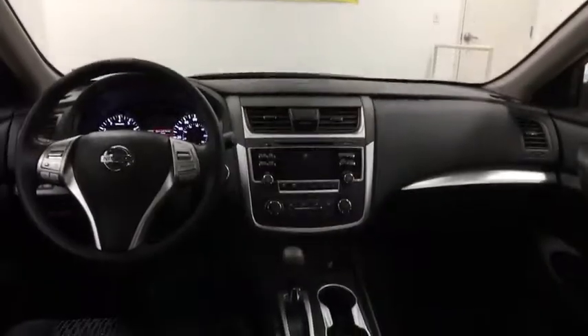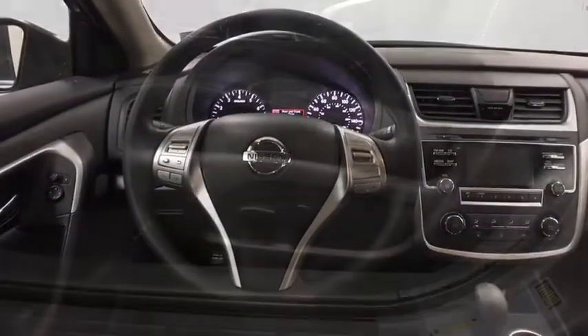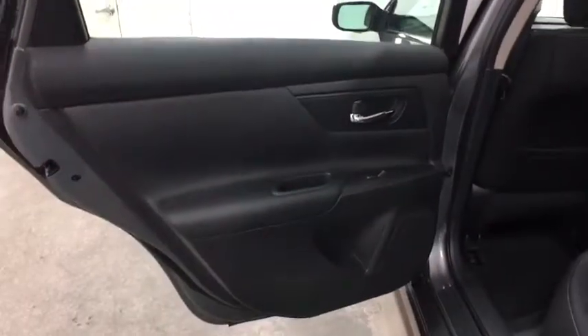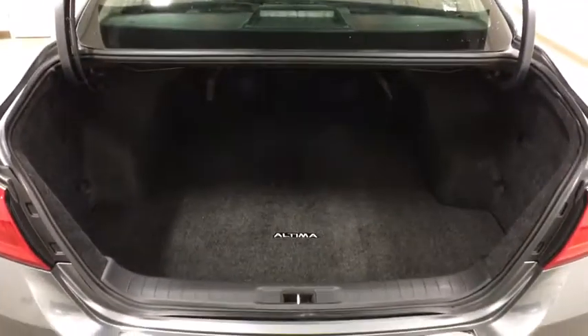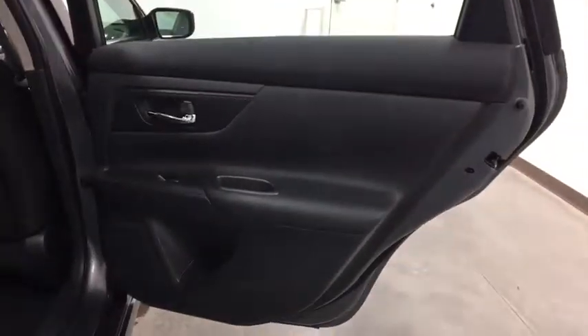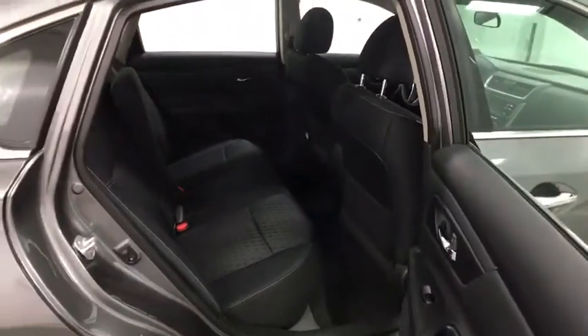CD player. This isn't just a vehicle — it's an experience. So stop in for a test drive today. Have a great day.